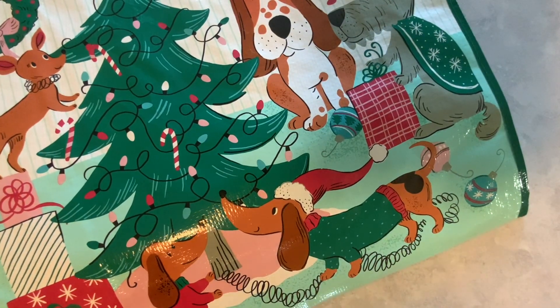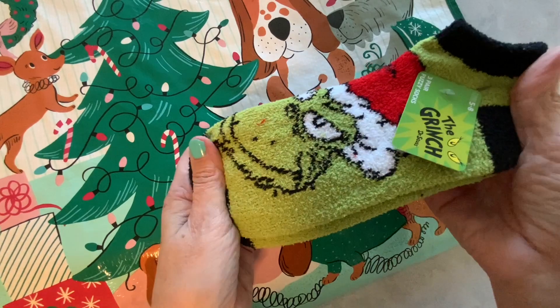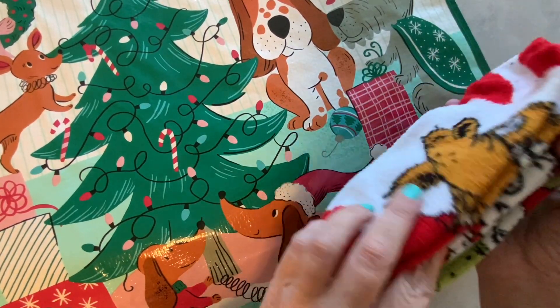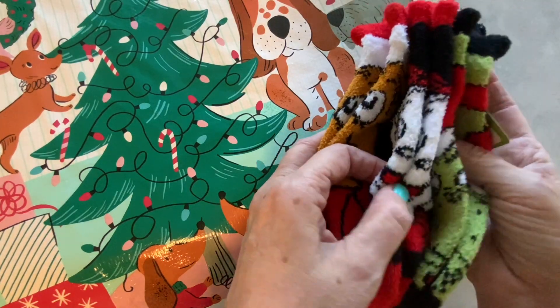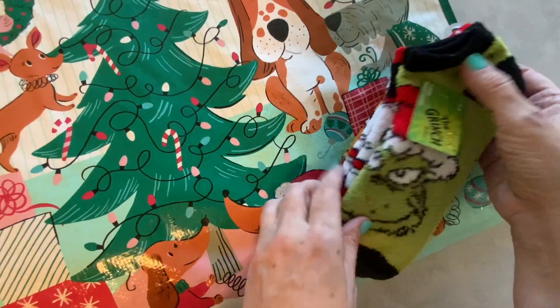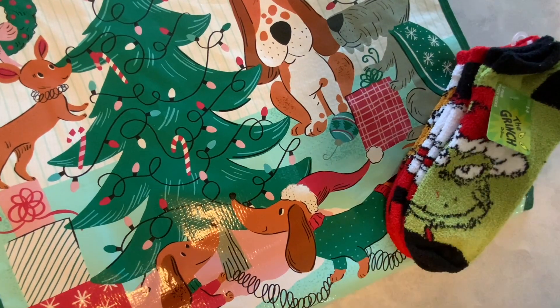What I also bought from TJ Maxx were these Grinch socks. Aren't they cute? $5.99 for these, and you get three pair. You get his little doggie, and we get Cindy Lou Who, and we get the Grinch. So super cute — and they're so soft, really really soft.